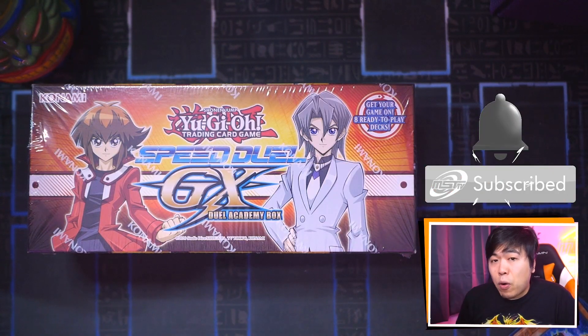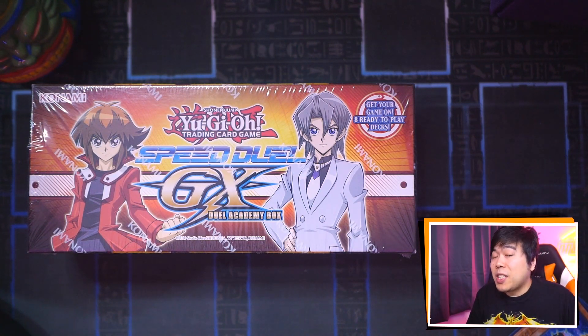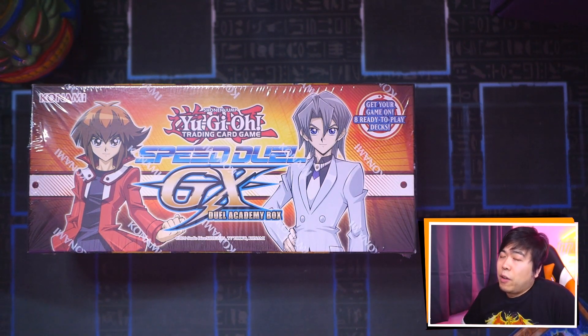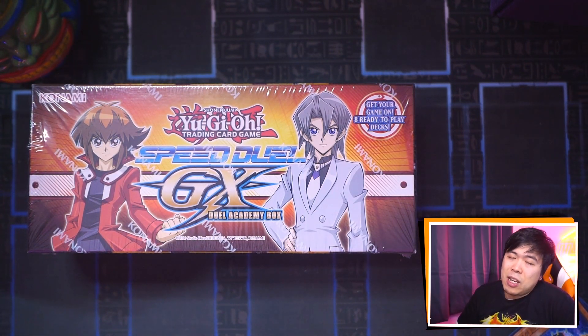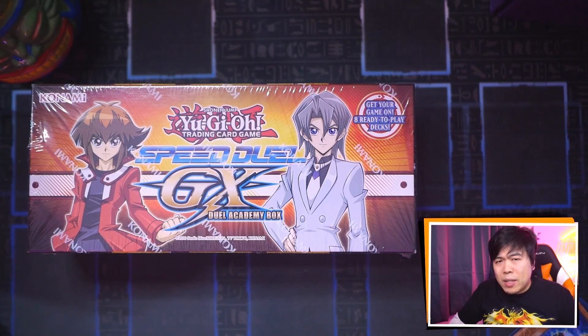Whether you're a TCG fan or a Speed Duels fan, this box has something to offer to all of us. Speed Duel cards can be used in the main series TCG, but the main series TCG cannot be used in Speed Duels. I'm personally looking forward to the rarity bump upgrades that are exclusive to Speed Duels, and there are some exclusive rarity bumps of cards I play in older formats. Best of all, this item is like the Battle City box previous to this — a really good standalone item, especially one you want to play straight out of the box. Anyways, let's get cracking.